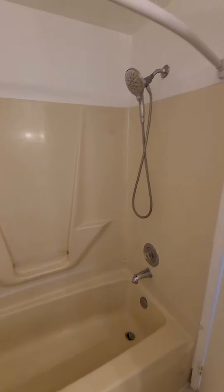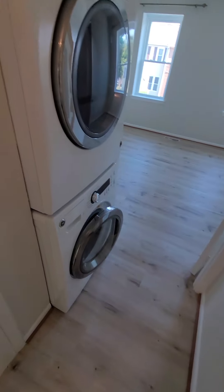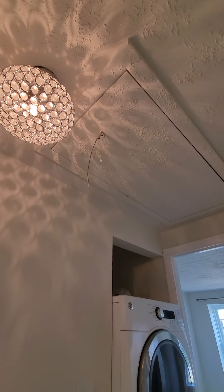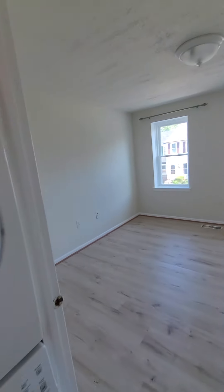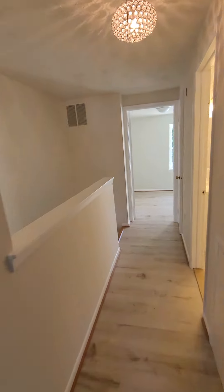Fiberglass surround in the bathroom, which means very easy maintenance. Waterproof flooring here too. There's your stacked washer/dryer, and that's an attic access for more storage. I believe we've got two closets here — yep, there you go.